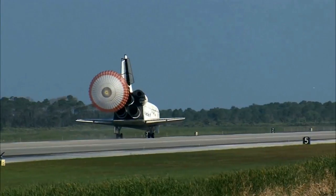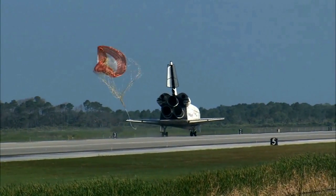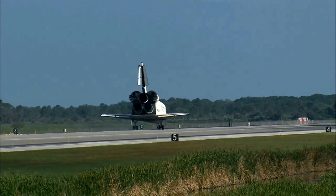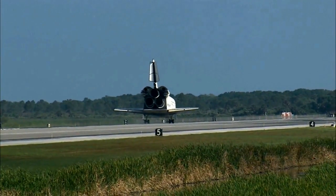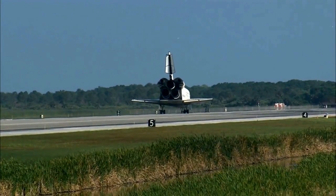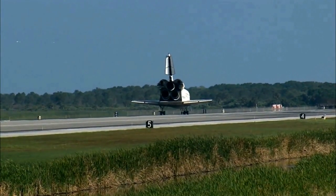Discovery left Florida on April 5th with 7.6 tons of new science equipment and spare parts, including equipment that should improve the station's capability for Earth observation work, equipment that could help astronauts avoid muscle atrophy and help scientists better understand muscle atrophy, and equipment that will help keep the station's systems cooling properly. Discovery brings back with it the last large return load from the station — two tons of used equipment.